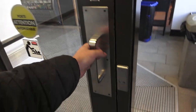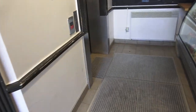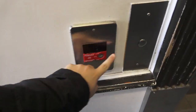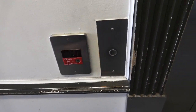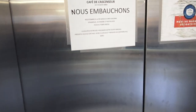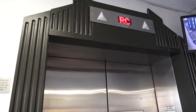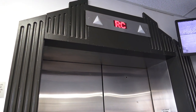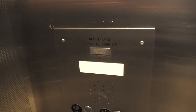We're gonna take the elevator up, which is right here. Here it is — let's go up. It's an Alpin Otis.